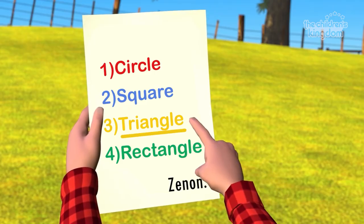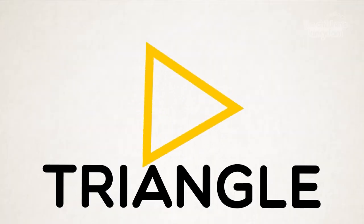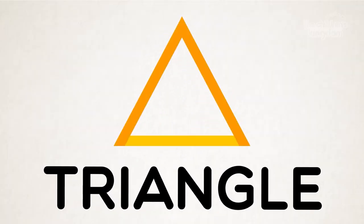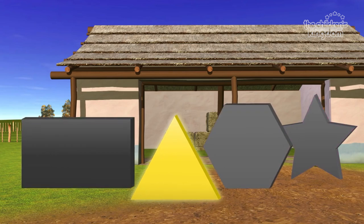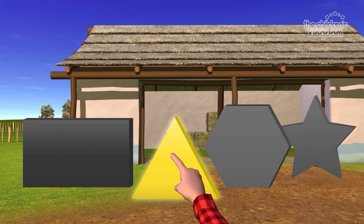Number three says triangle. A triangle has three sides. Do you know which of these shapes is a triangle? There it is! Excellent! That's a triangle!